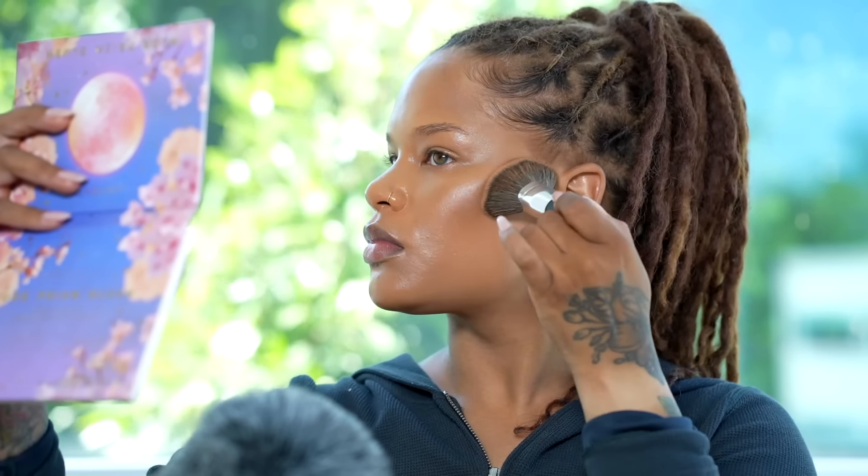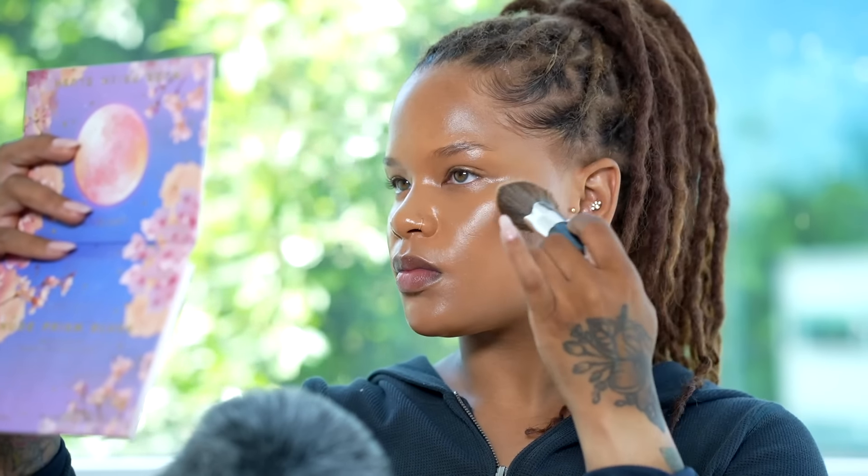Up next, I'm going to contour. This is the Cream Bronzer from Rose Ink and I'm going to take my little e.l.f. brush to do that. And then for blush, I'm mixing two blushes — this is one of my favorite combinations. This one is in the shade Spicy; it's a dewy blush and we're going to pop that on our cheeks. And then the Rare Beauty blush in the shade Love. I'm going to take the Sephora 93 brush, which is their blush brush, to blend it out.